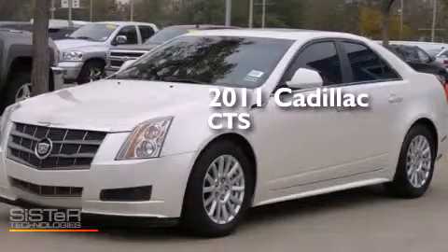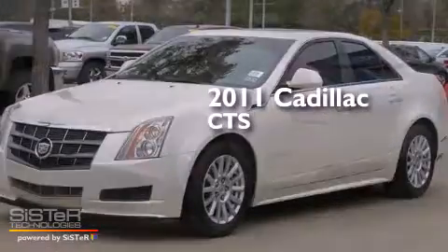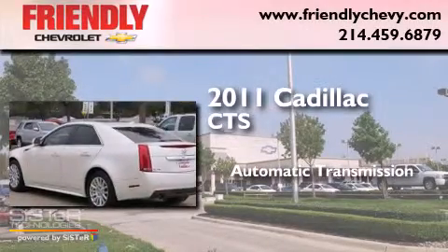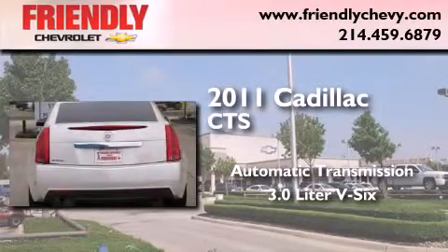This is a 2011 Cadillac CTS. This car has an automatic transmission and a 3.0L V6.